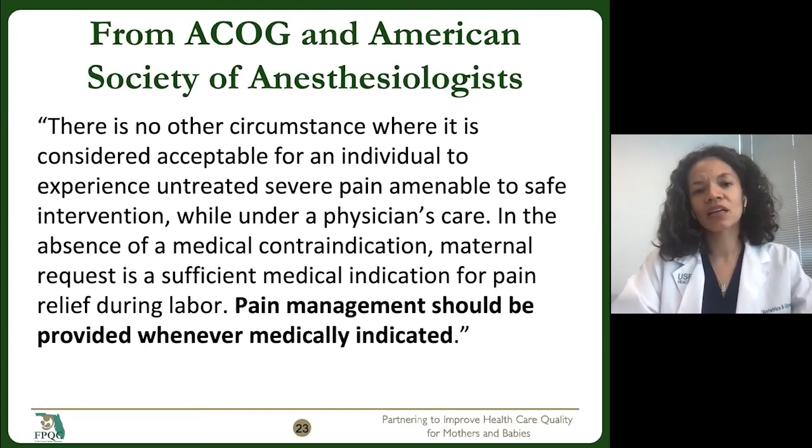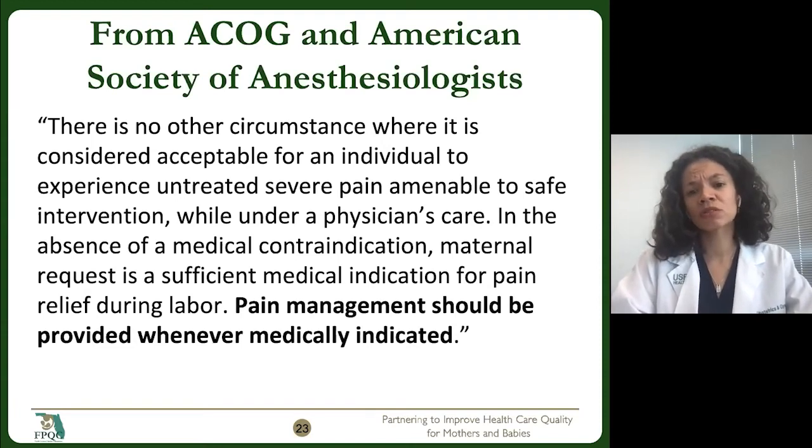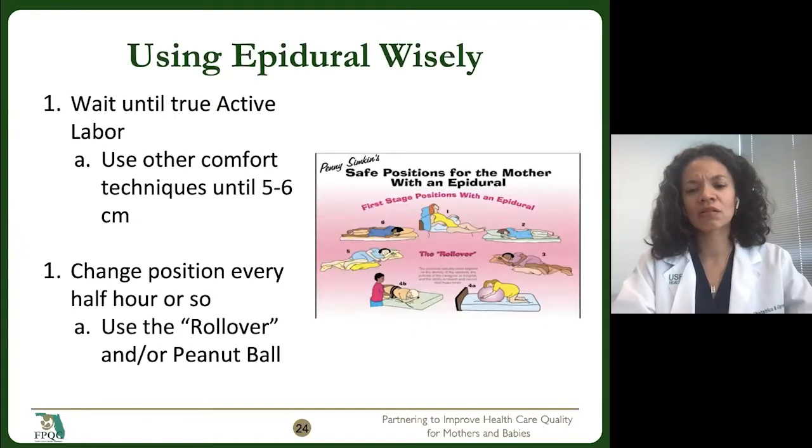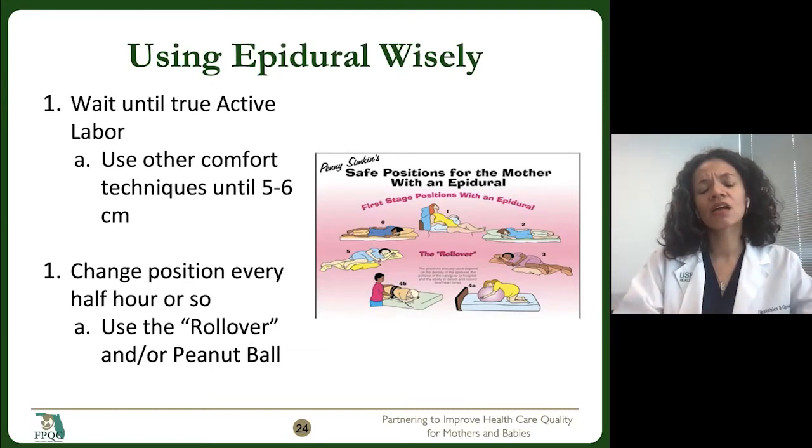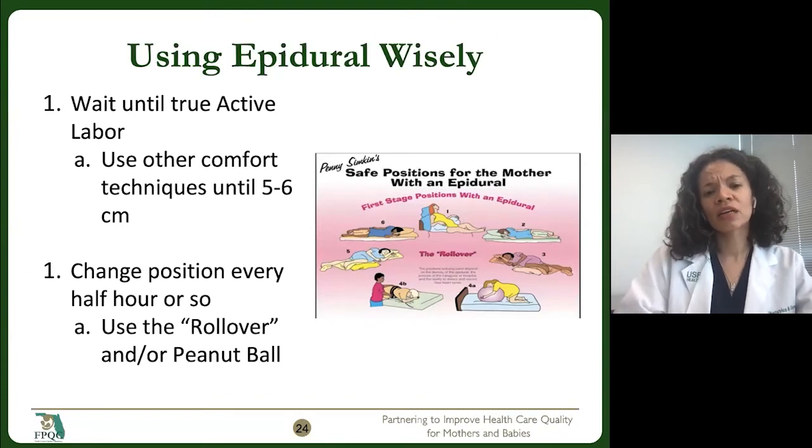By no means am I using this as a platform to say that patients shouldn't be getting epidurals, because I feel really strongly that patients should have everything that they feel they need. Pain management should be provided whenever medically indicated. But I do think it's important for us to consider how we're caring for patients with an epidural and having conversations with them about the risks versus the benefits. I recommend to my patients that they wait until true active labor before getting an epidural, and that they optimize all of the different comfort techniques available until they get into active labor. I have that conversation with them about why, the risks versus the benefits, but also let them know right up front that they're the ones who get to make that decision, not me.